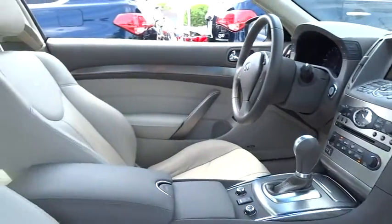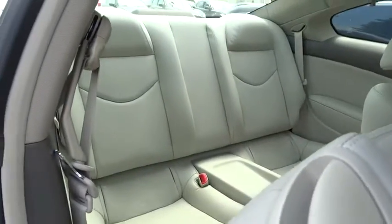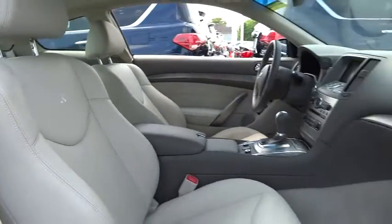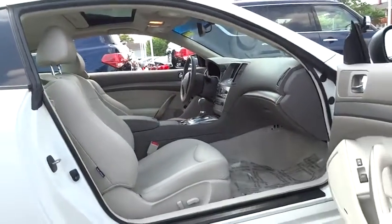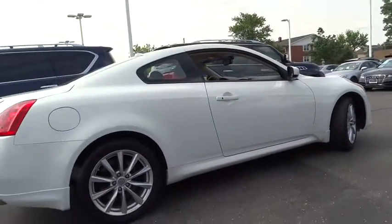Traction control, navigation system, power passenger seat, leather-wrapped steering wheel, dual airbags, navigation package, power steering, air conditioning front, four-wheel disc brakes, AM FM CD, MP3 radio, security system, fog lights.